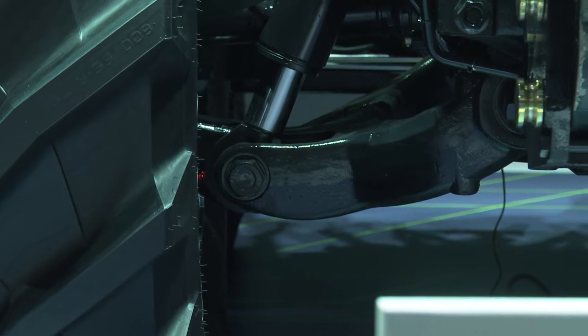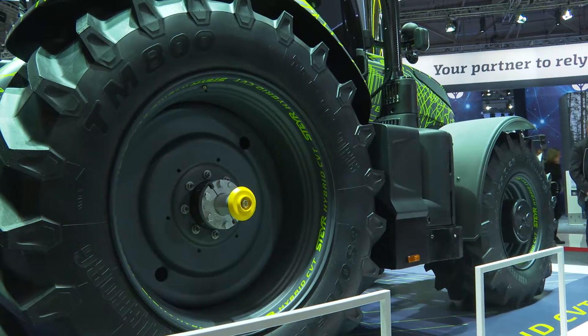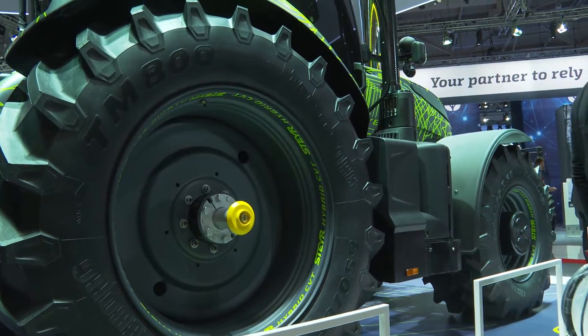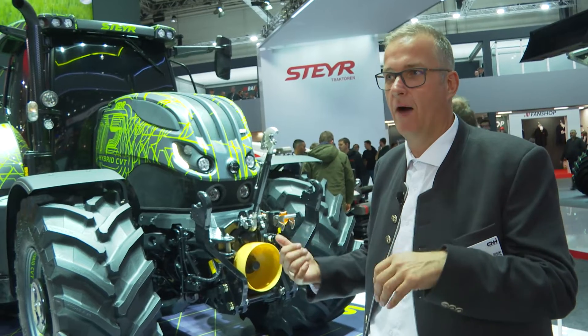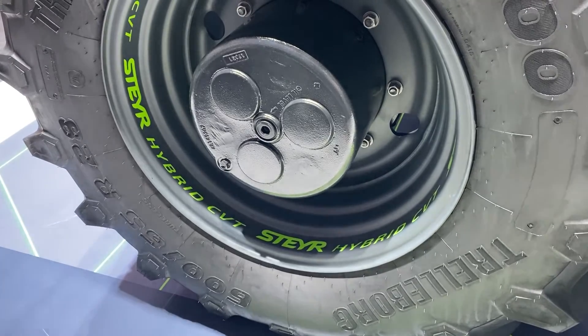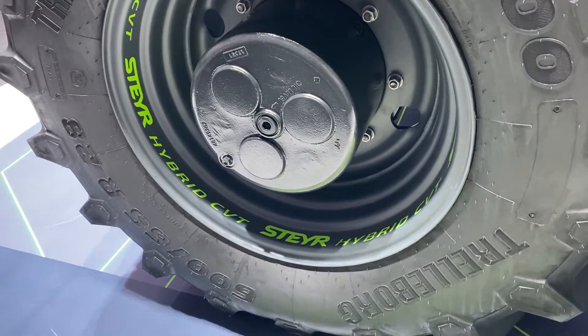We now have independent drive between front and rear. On a standard tractor, the front axle runs faster — two, three, four percent depending on how the tires are set up. The disadvantage is slip: slip means I'm losing power and not putting all the power into the ground. Here, we can make the axles run synchronized so I can put the full power into the ground.